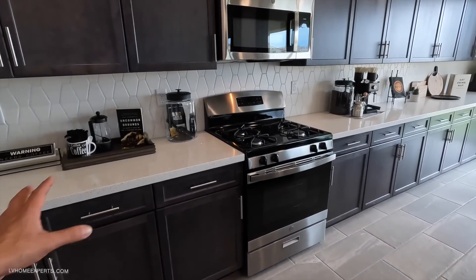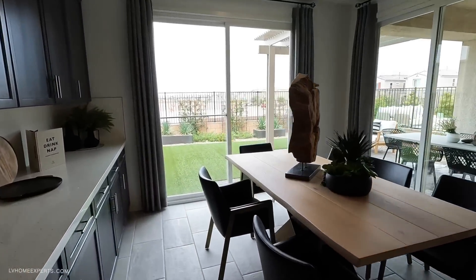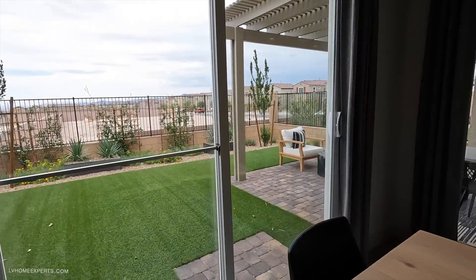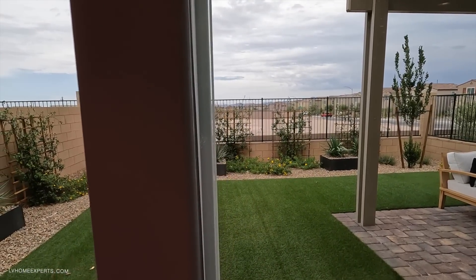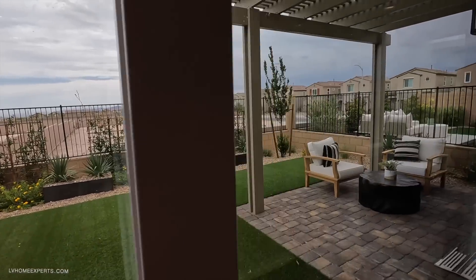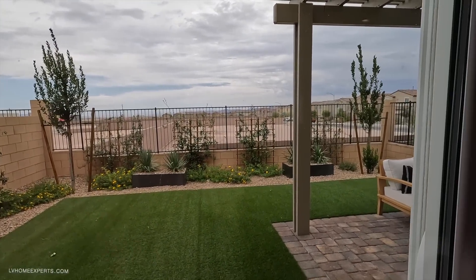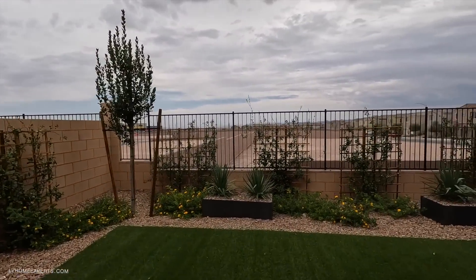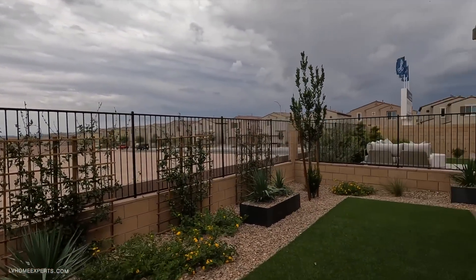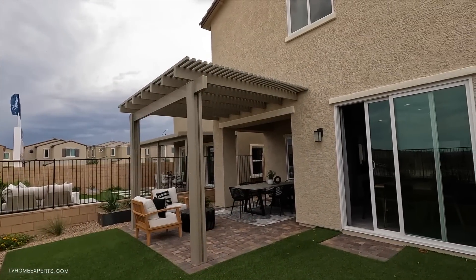I believe on this one you can also do a cook countertop. There's also an additional six-foot slider. Let's head out to the backyard to see what we have back there.